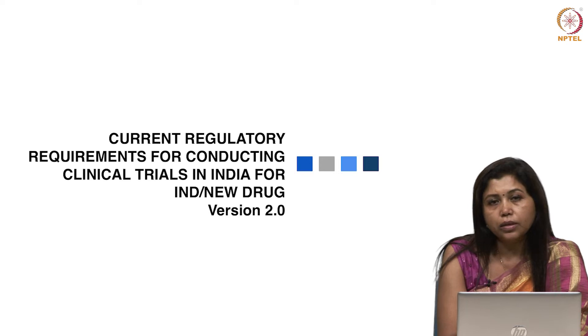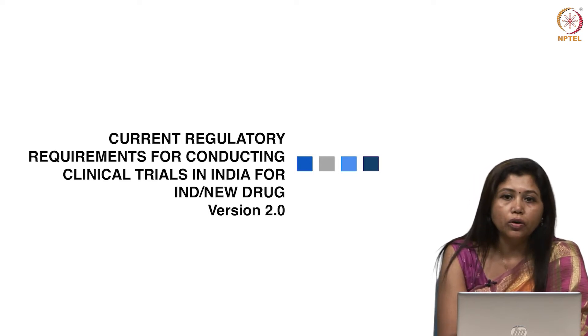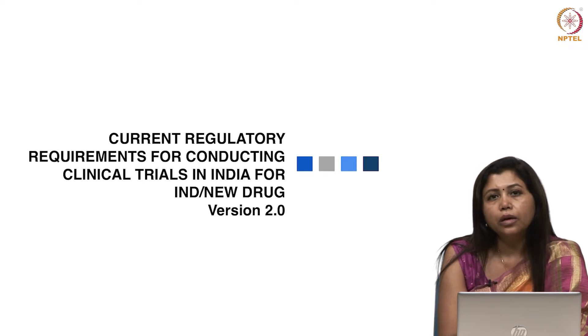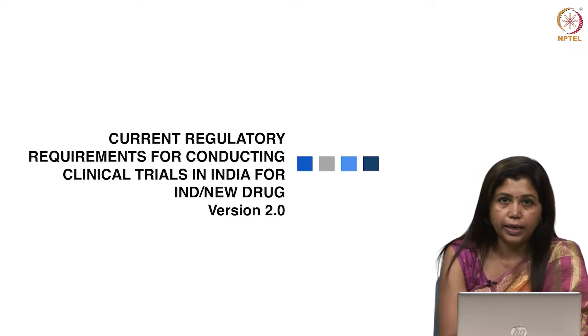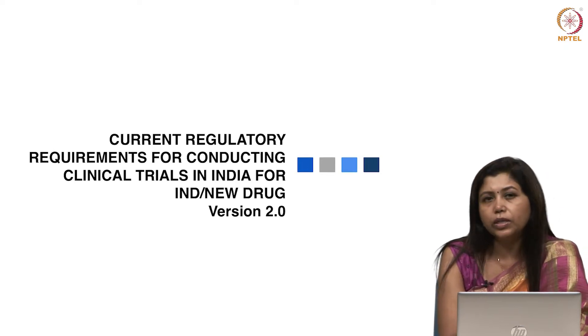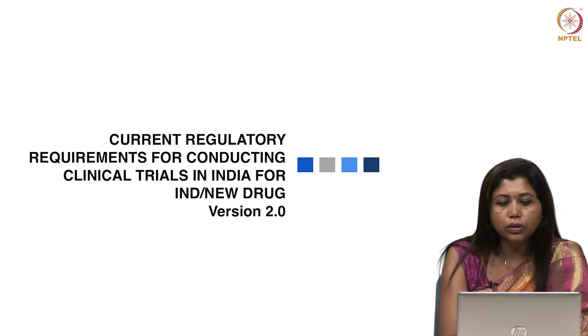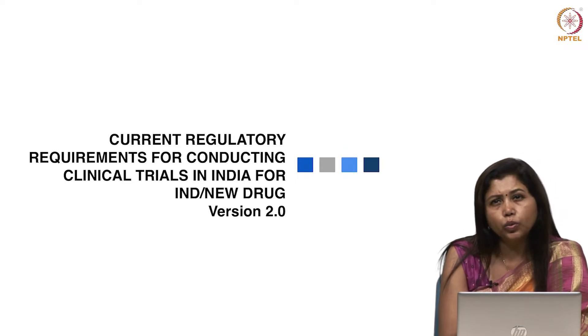This course is a new course. We have named it version 2 because the first online course, Current Regulatory Requirements for Conducting Clinical Trials in India, was launched in early 2019. Around 1,047 people have registered for this course and around 222 participants have taken exams.